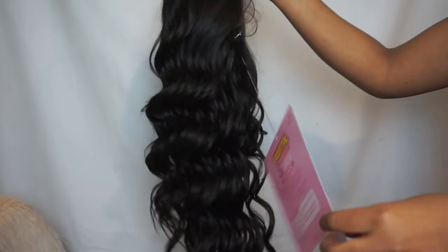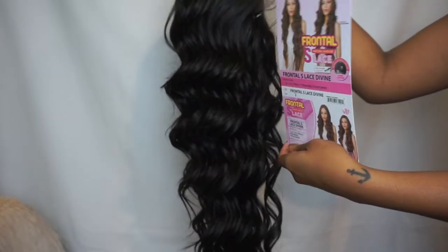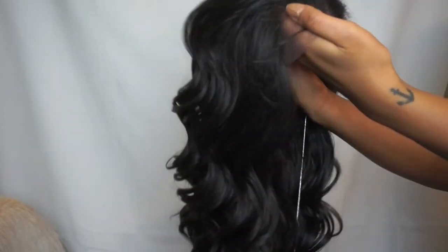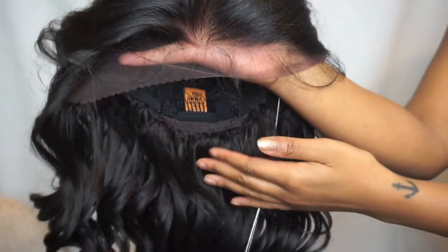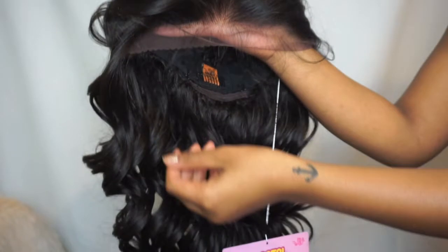Before I hop into my review, I wanted to give you guys kind of a little first impressions situation. I wanted to show you guys the wig in perfect condition before I even put it on. First impressions — it's absolutely flawless. As you can see, those baby hairs and the parting space and the frontal portion of this wig is just really laid out and really easy to work with.